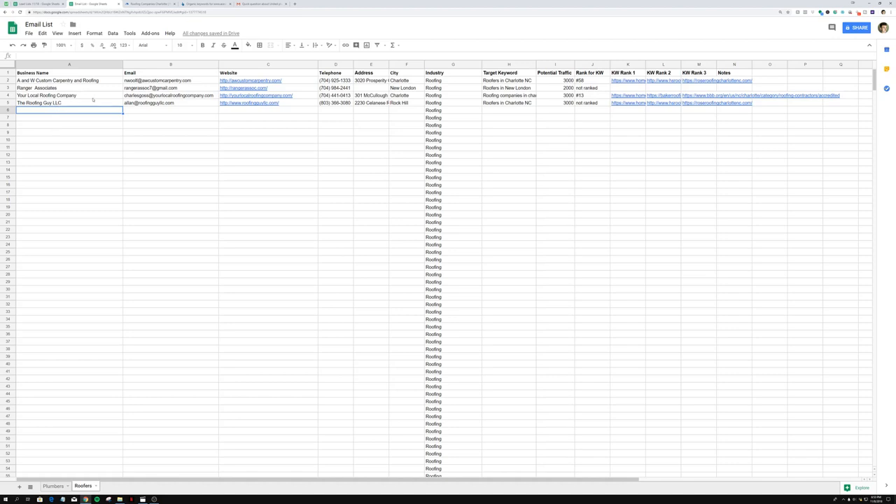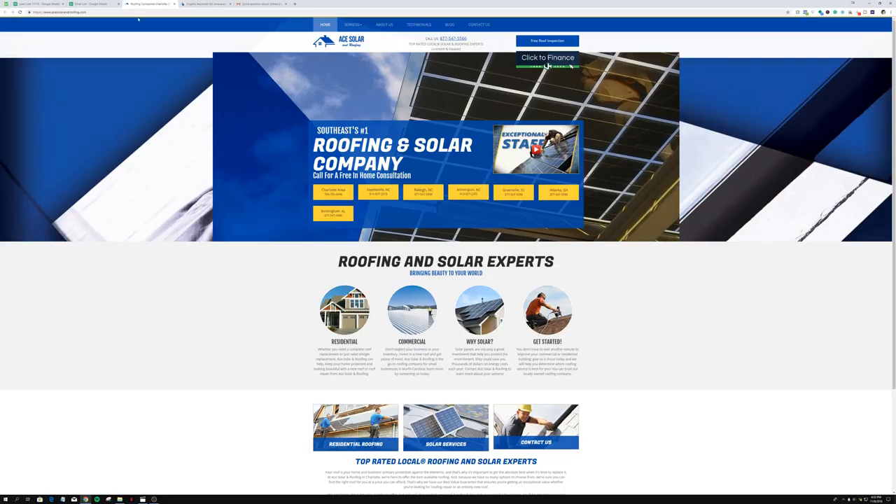I'm gonna show you guys my step-by-step process — how I fill out all of this information: the city, target keyword, potential traffic for that target keyword, the rank for that keyword, first rank, second rank, and third. You should definitely do this because if you don't, you're just gonna miss out on a lot of potential clients. Your emails will take too long and you won't be able to scale as well as you will if you learn this prospecting method right off the bat.